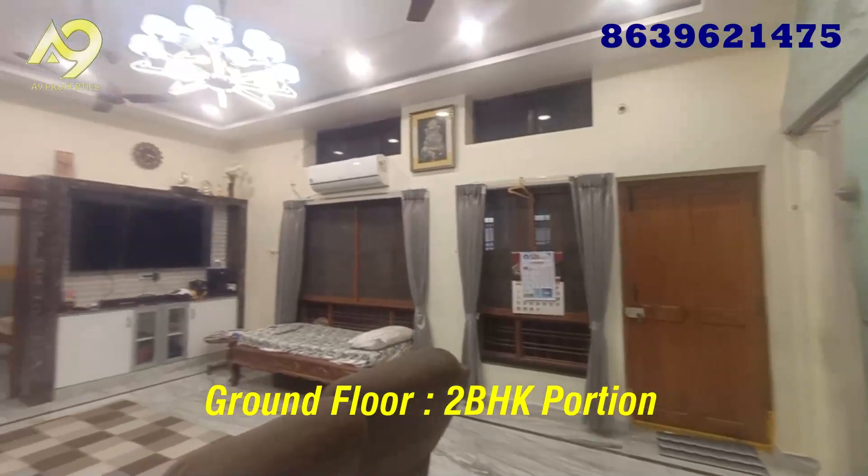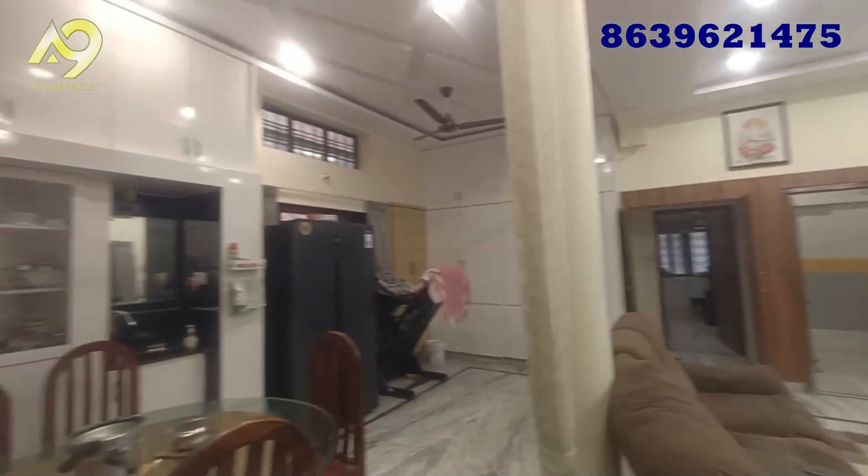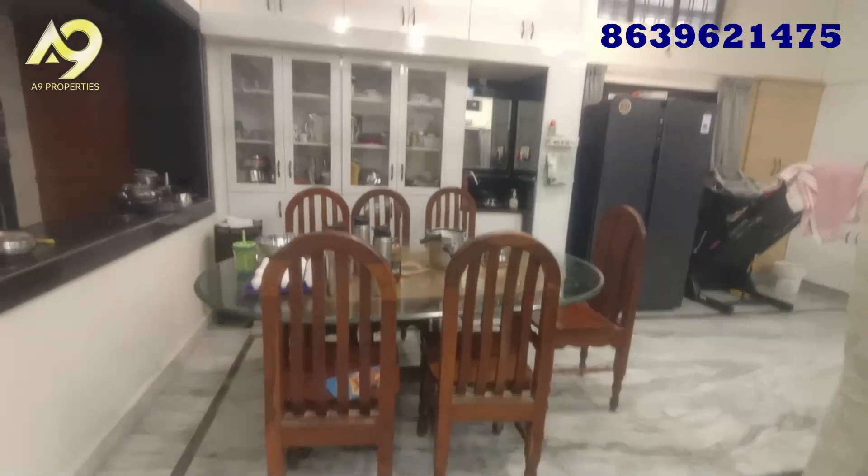This house is located in Nagole, Mamata Nagar Colony. We have 10 minutes to go to Nagole Metro Station. It is a nice location.